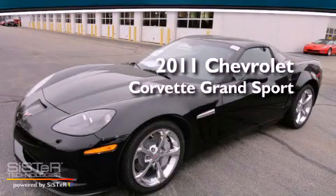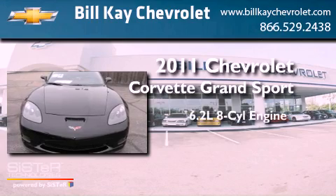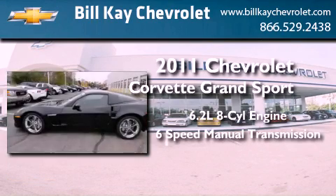This is a brand-new 2011 Chevrolet Corvette Grand Sport. It features a 6.2-liter, 8-cylinder engine and a 6-speed manual transmission.